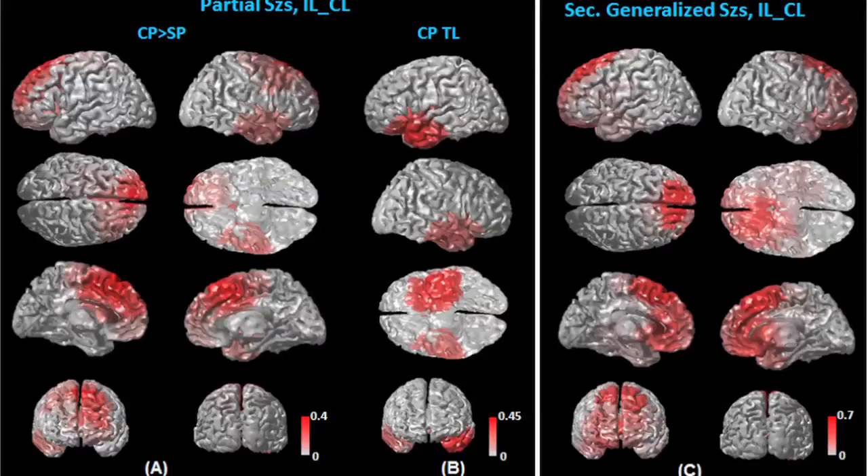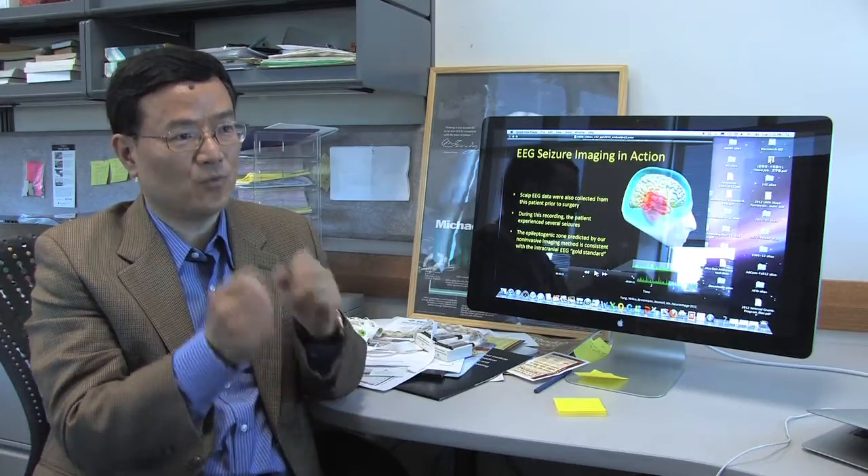The more severe the seizure, the whole brain becomes slower. More severe the seizure, actually the more involvement in the frontal lobe — the frontal part of our brain is involved. Most of the research looks at what's happening during the seizures.